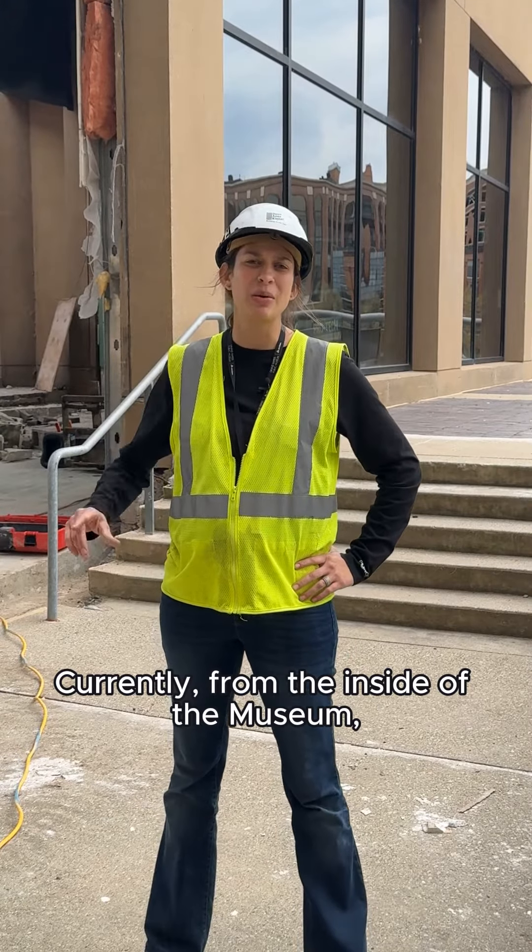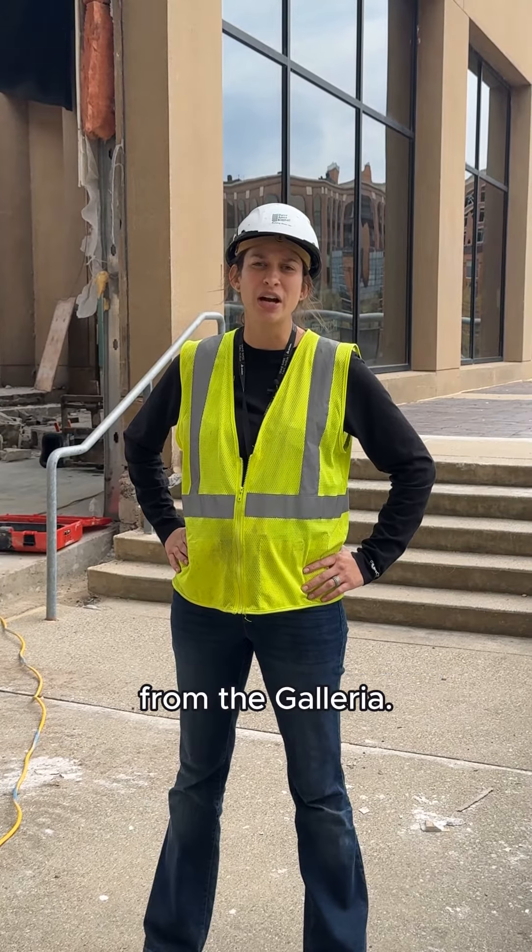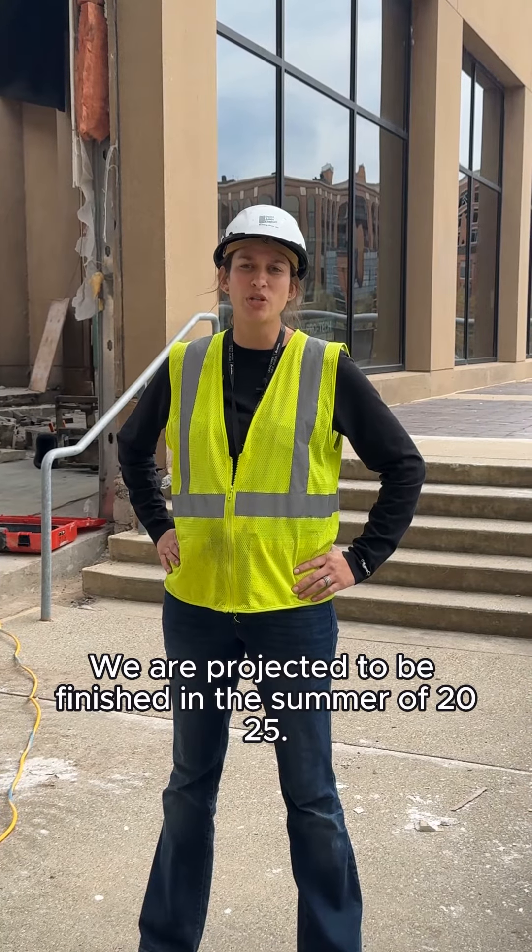Currently from the inside of the museum you'll see our temporary wall setup kind of blocking the new construction from the Galleria. We are projected to be finished in the summer of 2025.